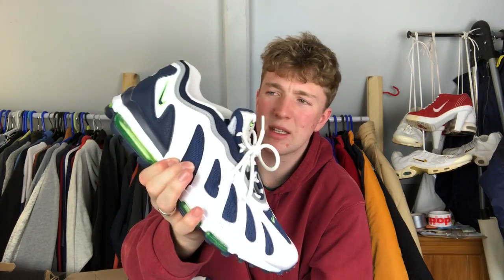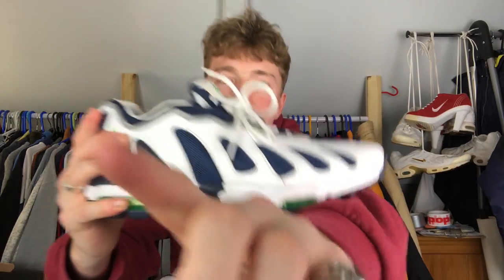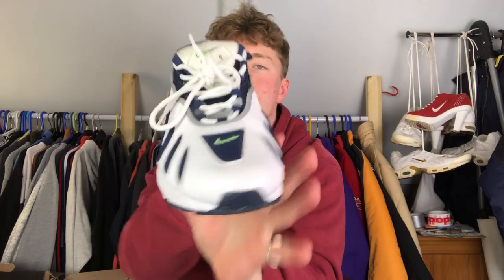The next pair are Air Max 96 XX - I'm not sure if that's numbers or letters. Got these because they're volt green. I think I paid 70 to 80 pounds. They went a bit under the radar in 2016 - I don't think they produced that many of them. They're hard to find but not many people actually want them. I haven't worn these out yet, saving them for summer. They're quite a loud silhouette and a bit thin, so not ideal for my foot.